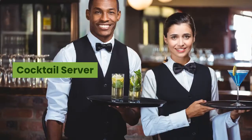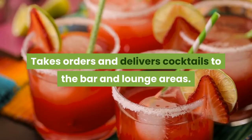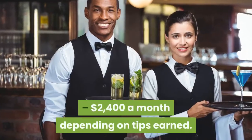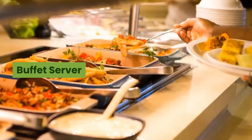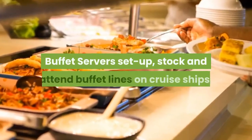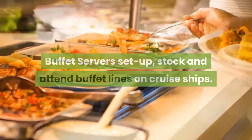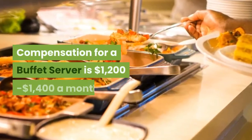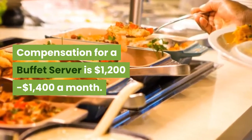Cocktail Server. Takes orders and delivers cocktails to the bar and lounge areas. Compensation for a cocktail server is $1,600 to $2,400 a month depending on tips earned. Buffet Server. Buffet servers set up, stock, and attend buffet lines on cruise ships. They also break down and help clean when meals change over. Compensation for a buffet server is $1,200 to $1,400 a month.